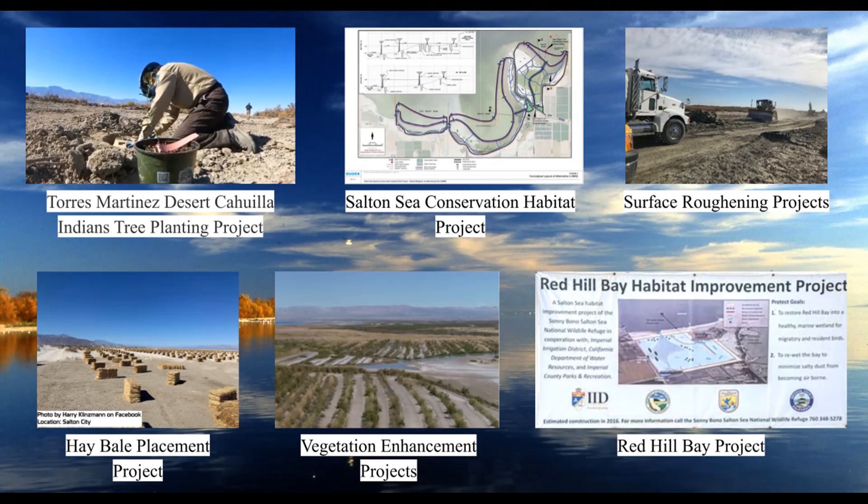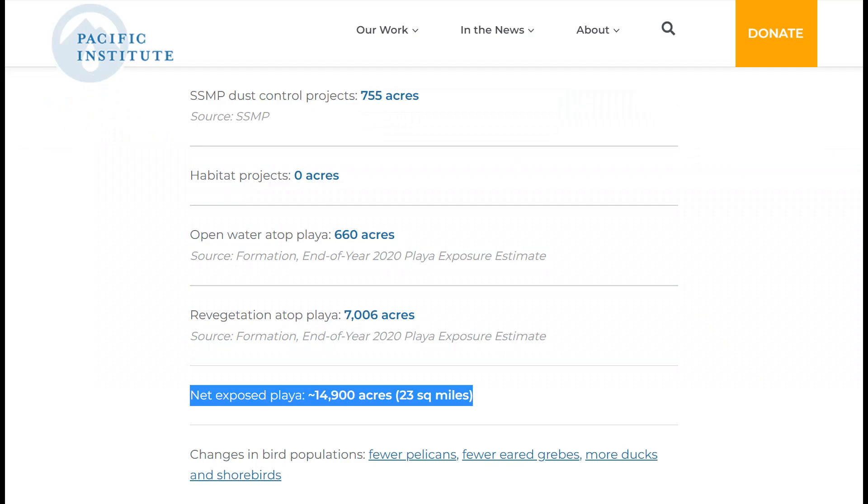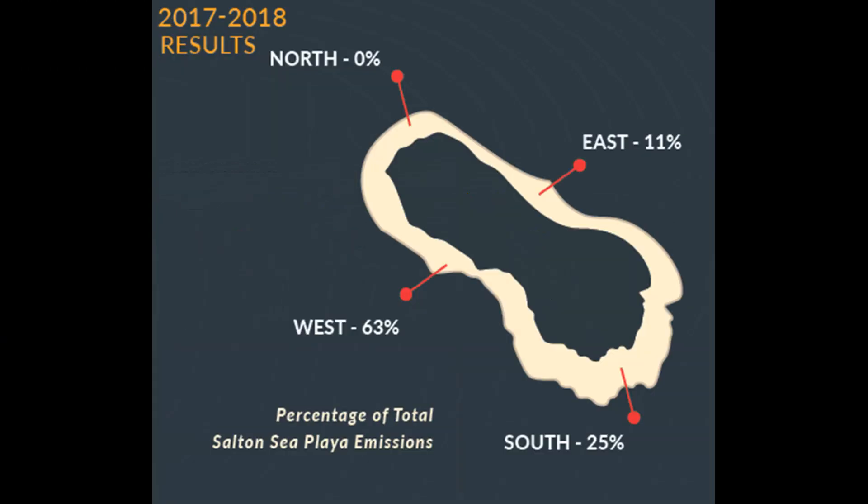All these projects cover only a small portion of the playa currently exposed and expected to be exposed in coming years. According to the Pacific Institute, there are about 14,900 acres of exposed playa, though dust control may not be necessary on every acre. IID reports that between 2017 and 2018, the playa on the north side of the Salton Sea produced no dust emissions, while the playa on the western side produced over half of all dust emissions.